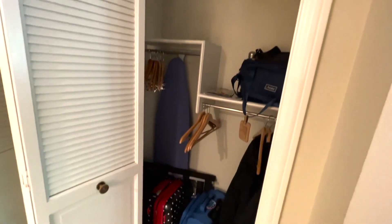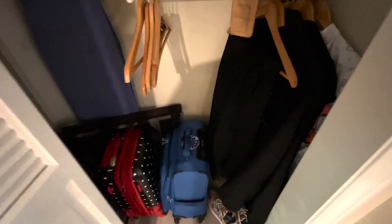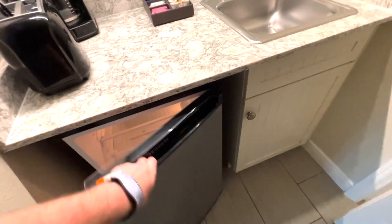There is a large closet in this room to put your luggage in and hang your clothes along with other room amenities, and it's adjacent to the small kitchenette which has a microwave, a coffee maker, a toaster, and a mini fridge.